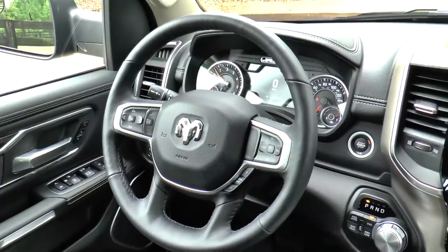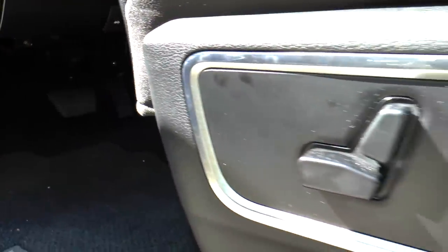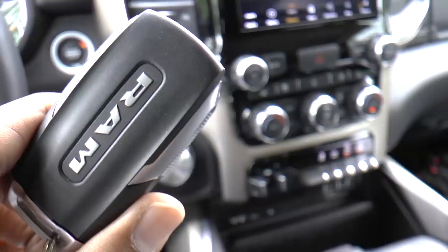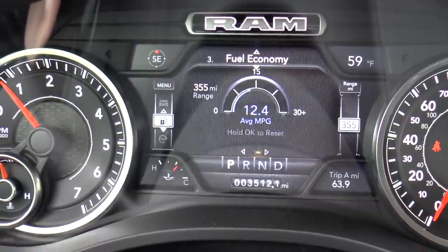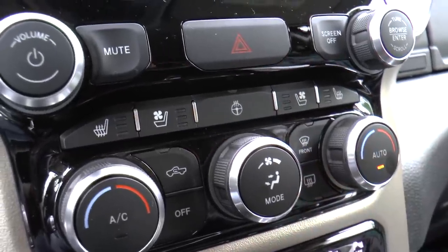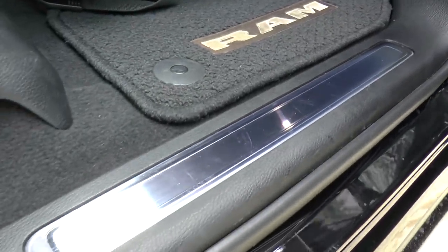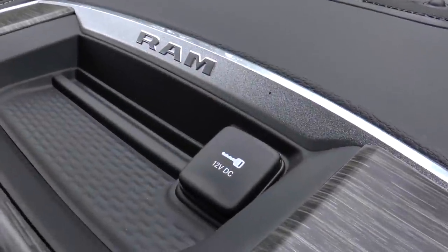Inside, you get a leather-wrapped steering wheel, heated and ventilated power 8-way front seats with memory settings, rear power sliding window, keyless entry, 7-inch color instrument display, 9-speaker Alpine audio system, Apple CarPlay and Android Auto, dual zone climate control, heated steering wheel, stylish floor mats, bright rotary shifter, bright front and rear door sill scuff pads, power adjustable pedals, and enough power outlets for everyone.